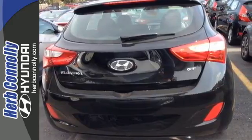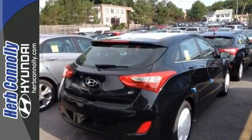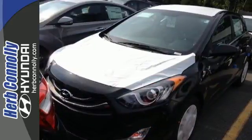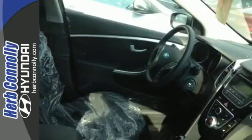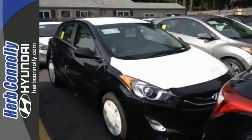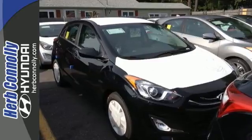Plus surround yourself with tech-savvy features including this Elantra GT's easy to control Bluetooth technology and driver selectable steering mode. Functionality and flair come together in this 2014 Hyundai Elantra GT. Take it for a test drive today.